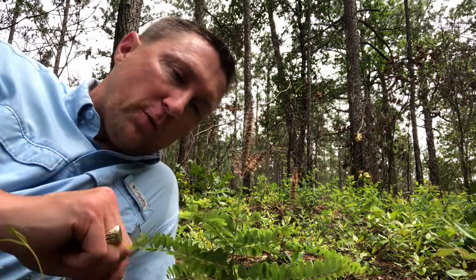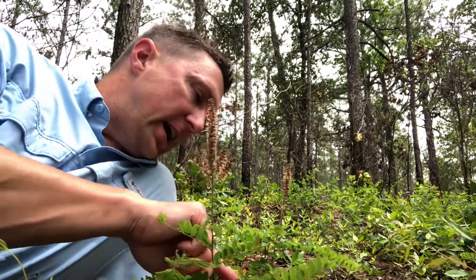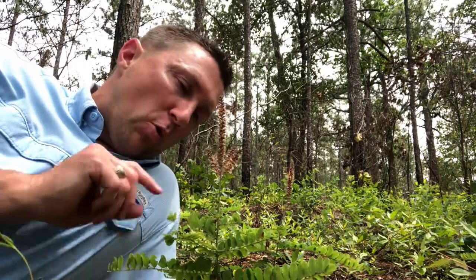Lead plant is also the larval food source for silver-spotted skipper, as well as southern dogface butterfly. I've been looking and haven't seen eggs just yet, but look at these flower stalks — you can tell this one a mile away when you see it. Lead plant, Amorpha herbaceae.